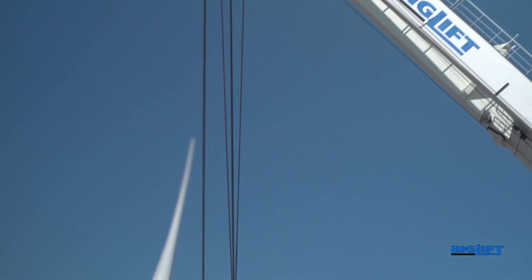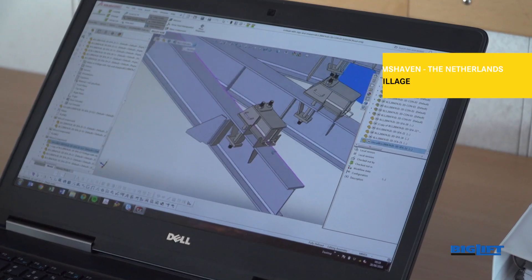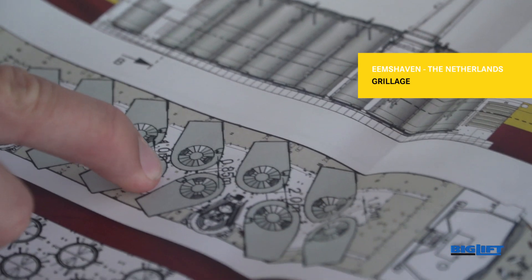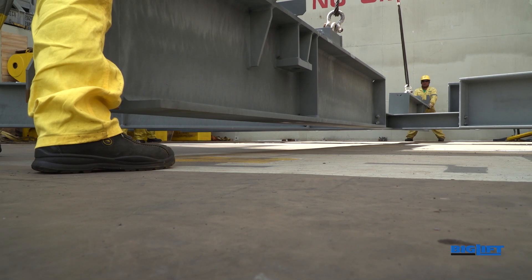On this beautiful day in July 2018, Happy Star is ready for her next project, transporting 31 transition pieces for global maritime contractor Van Urd, destined for the Deutsche Bucht offshore wind farm in Germany.